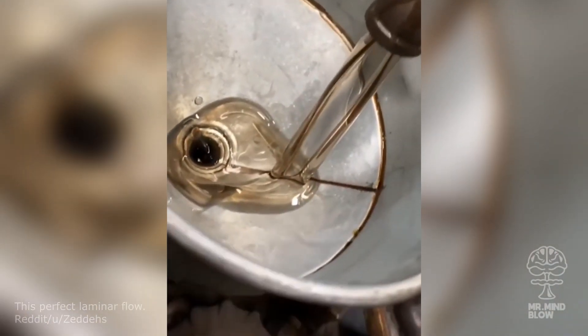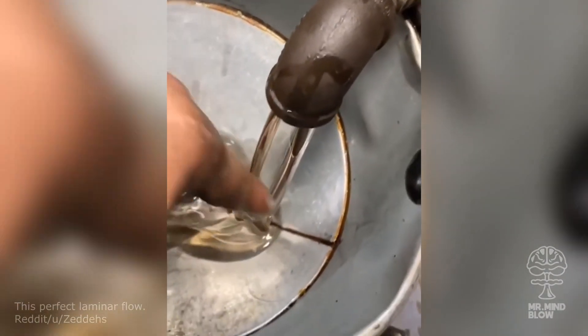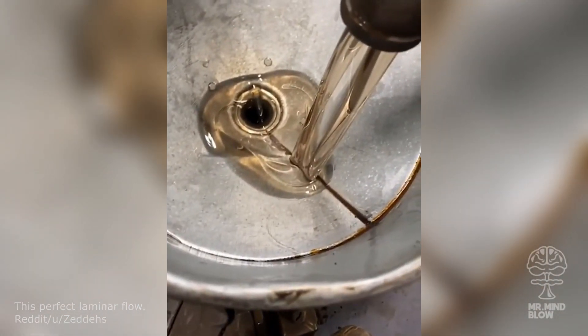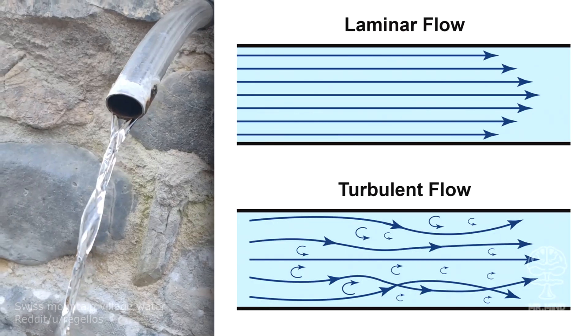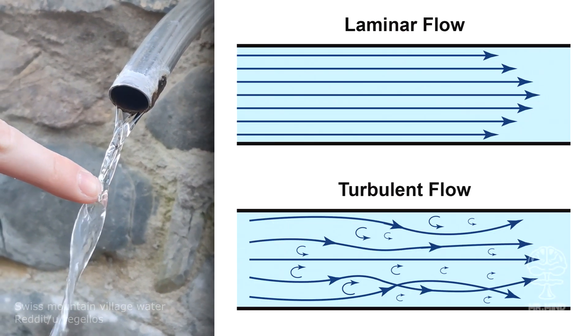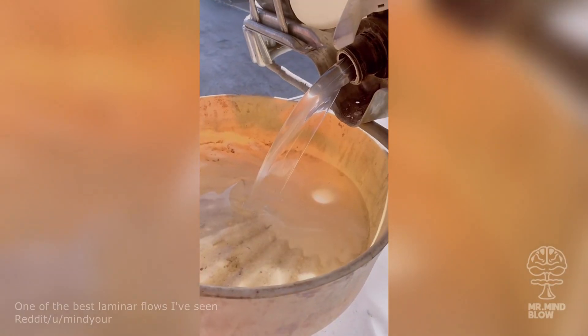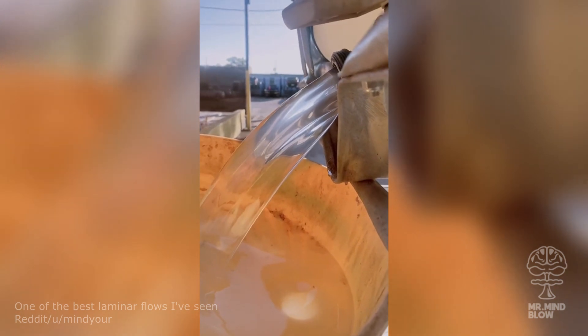This oil seems to be frozen in time due to the laminar flow effect — it literally looks like glass. Laminar flow is a type of flow pattern of fluids in which all particles are flowing in parallel lines. The more viscous or thick the fluid is, the faster it can flow without going turbulent.